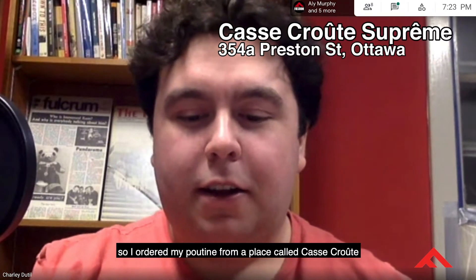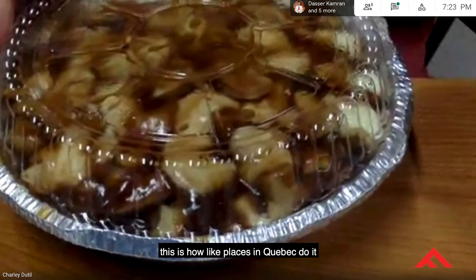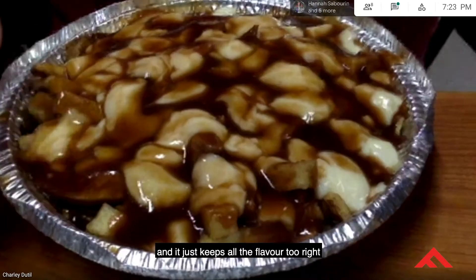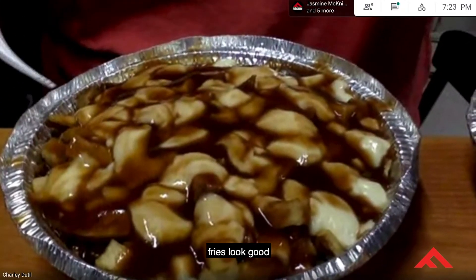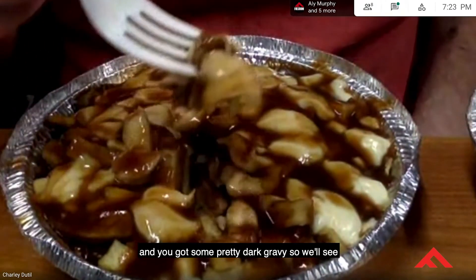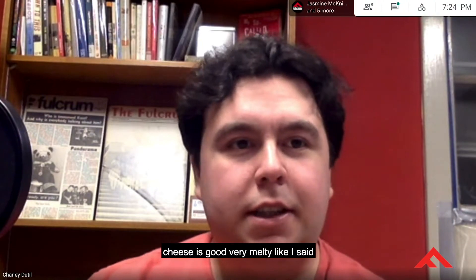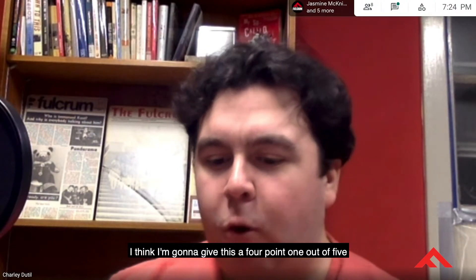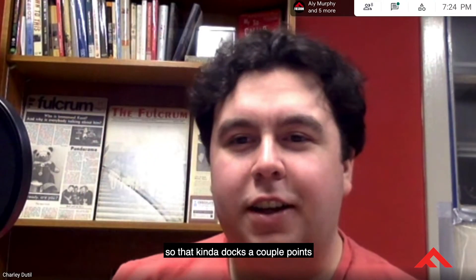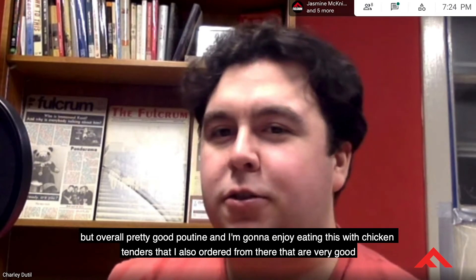I ordered my poutine from a place called Chaos Cut. It's a good sign when your poutine comes in an aluminum platter — that's how places in Quebec do it, keeps the heat in and preserves the flavor. The fries look homemade, which is a good sign. The cheese is well melted and the gravy is pretty dark. It's got a nice sourness, the cheese is very melty. I'm going to give it a 4.1 out of five — had to bring my own utensils from the office and it was a little cold, but overall pretty good.